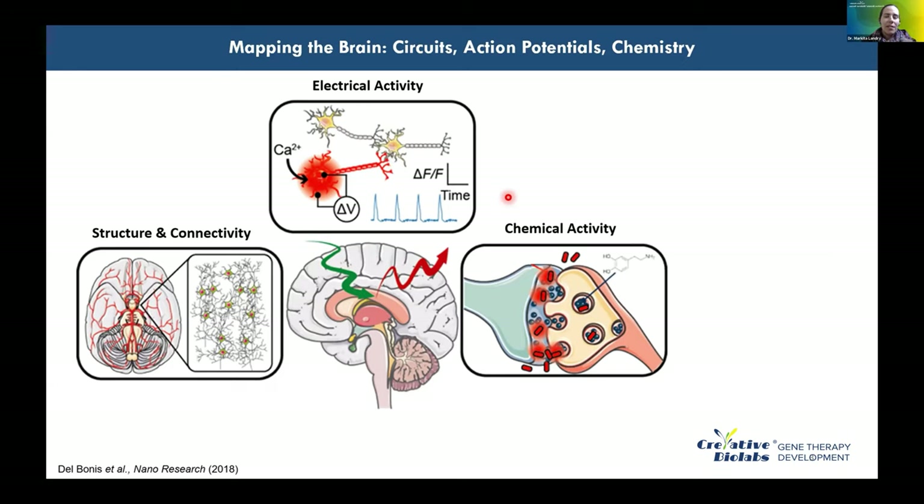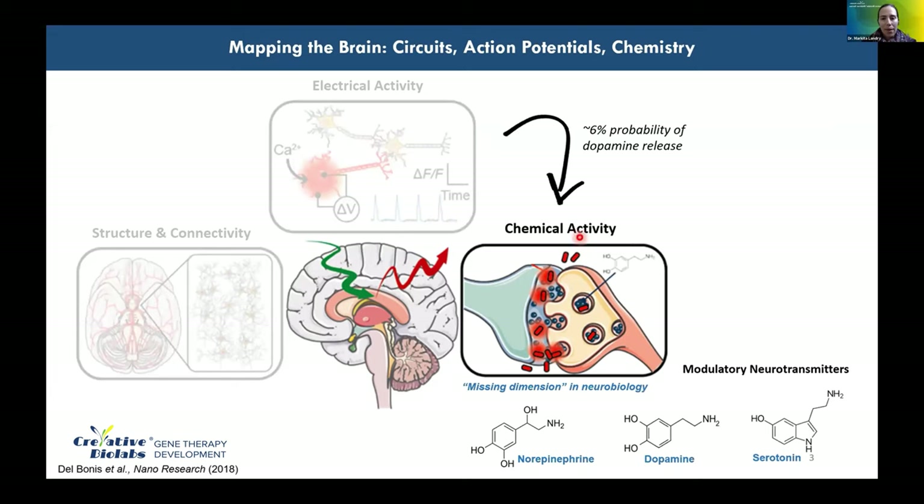The electrical activity of cells isn't directly communicated between cells because cells don't physically touch each other. Instead, there's usually a synapse or gap between cells that has to be bridged chemically rather than electrically. As an electrical signal causes an action potential, this triggers release of chemical neurotransmitters or neuromodulators into the extracellular space, which communicate information quickly. Unlike neurotransmitters that transmit information between just two synapses, neuromodulators such as dopamine, norepinephrine, and serotonin diffuse outside the synapse and modulate broader networks of neuronal activity — and the probability of release can actually be quite low.